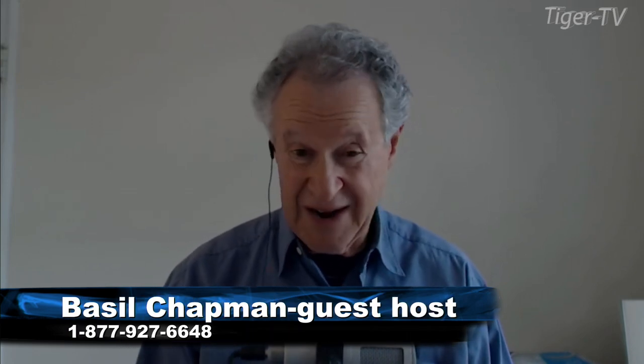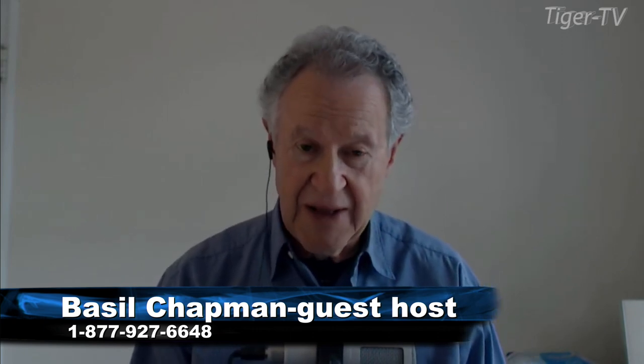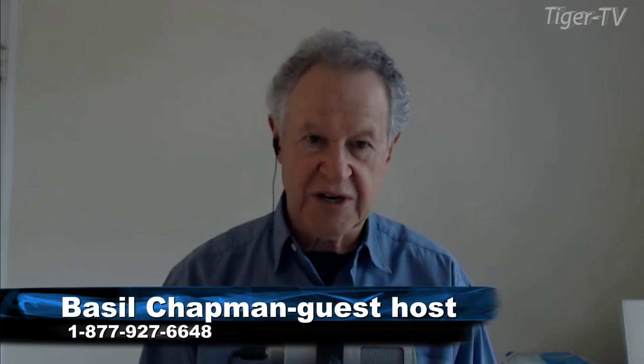Hi everyone. This is not Steve Rhodes — this is Basil Chapman sitting in for Steve. I hope he's having a fantastic vacation. I know he had planned to call in and do his show whenever he could, but from being overseas just a week or two ago, it's not always easy to get all these things to work. Sometimes you can get on but it's so slow you can't do anything. So I understand the predicament, and I thought this was a great time to fill in.